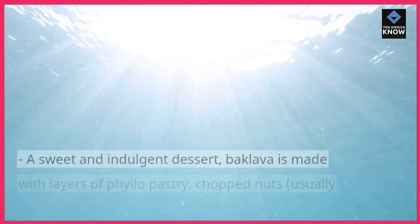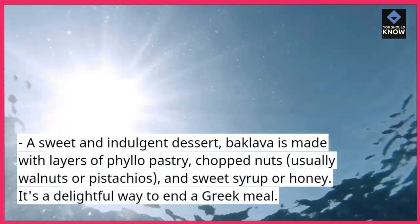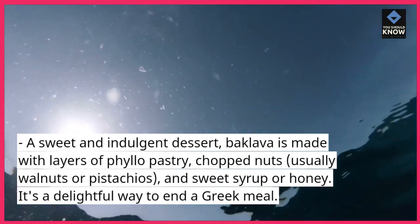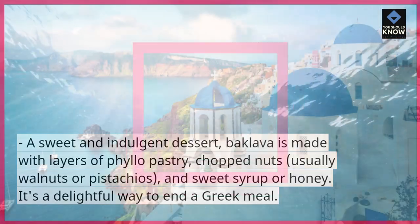Baklava. A sweet and indulgent dessert, baklava is made with layers of phyllo pastry, chopped nuts — usually walnuts or pistachios — and sweet syrup or honey. It's a delightful way to end a Greek meal.